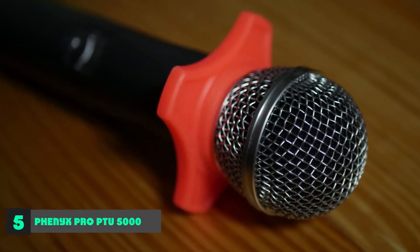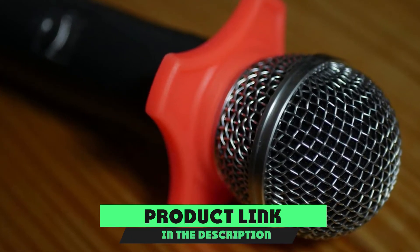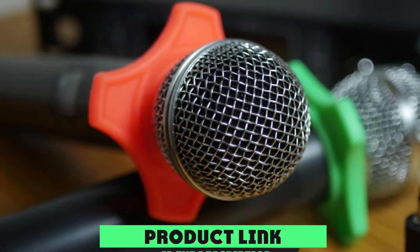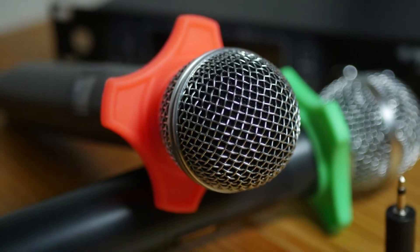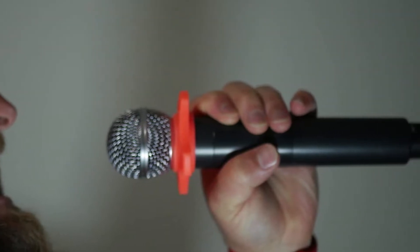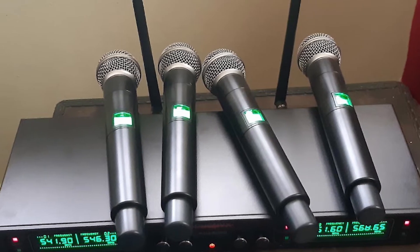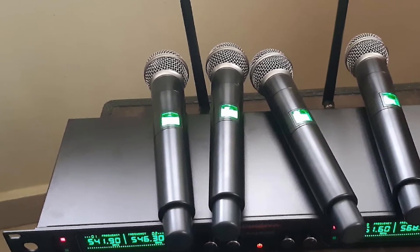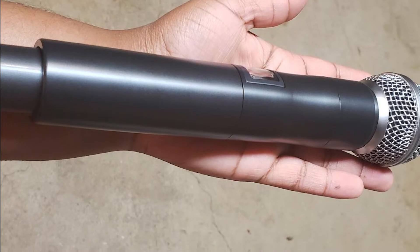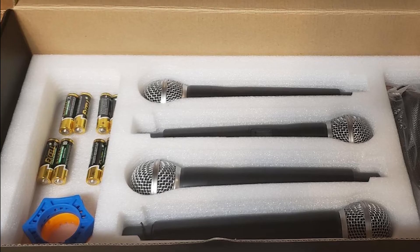The number five position is held by the Phenyx Pro PTU-5000. This is another complete system that potentially offers the best value for money on our list. It provides four separate channels and comes with a dedicated wireless microphone for each. The sturdy metal construction is extremely tough and can be rack-mounted into a professional rig. The dynamic microphones are unidirectional and share some design features with more expensive microphones. They have a max operating range of 80 meters and function within the 530–580 MHz range. There is also a useful LCD that makes the system easier to navigate across all four channels.